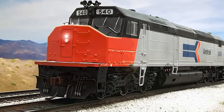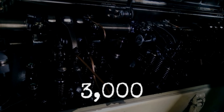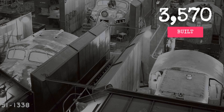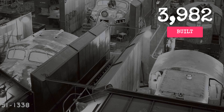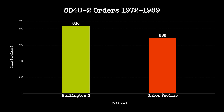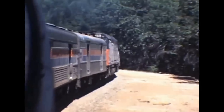The SD-40-2 came out in 1972 with a 16-cylinder 645 E3 turbocharged prime mover putting out 3,000 horsepower. It rode on HTC trucks with six axles, a brand new design that used a longer wheelbase and better weight distribution. EMD built nearly 4,000 of them between 1972 and 1989. Burlington Northern bought 836, Union Pacific got 686, and everyone wanted them because they were reliable as a hammer.